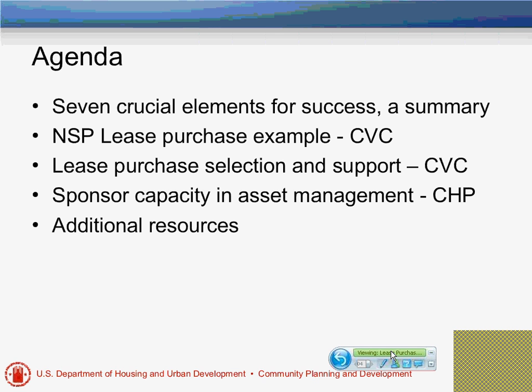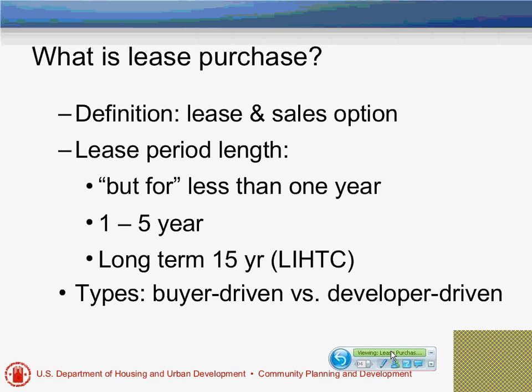I'm going to do a short summary of what we presented last spring to describe these crucial elements, then turn it over to our panelists to give a concrete example of what they're doing with lease purchase using NSP as the funding source. Bill Brett is going to address a very key element in the success of any re-purchase program: having the capacity to do asset management. Then we'll talk about additional resources to be successful with re-purchase.